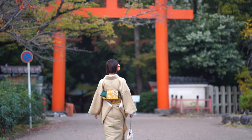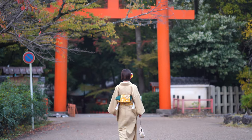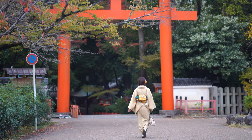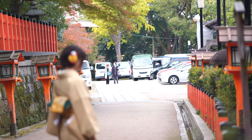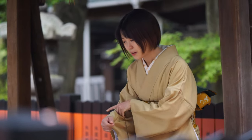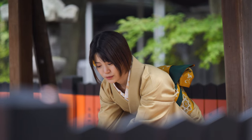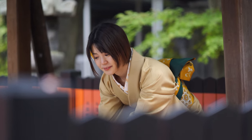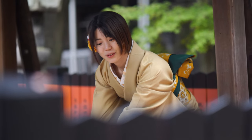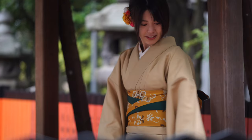Now we're going back to Yasaka Shrine, which is right in front of the park. As is customary, whenever you enter a shrine or a temple, you're supposed to wash your hands to cleanse yourself. In this case there's no water because of COVID — there's no more running water, so we're just pretending that we're washing our hands.